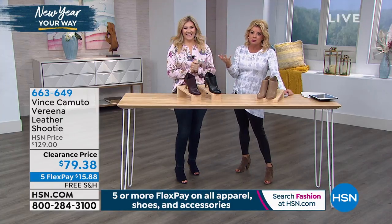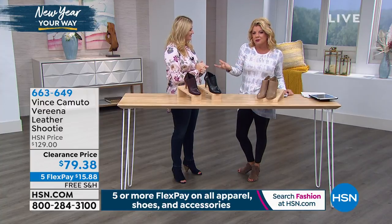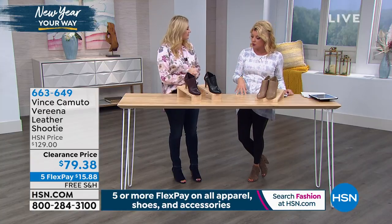De la Creme, Vince Camuto. I mean, really, you think about that. And footwear — these are the brands that you see on the high fashion magazines. It's Vince's styles and designs and accessories and clothing.